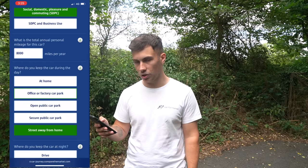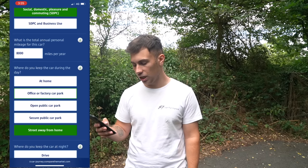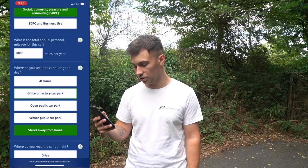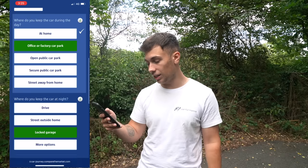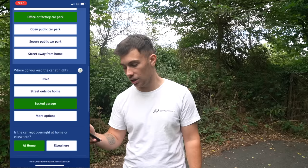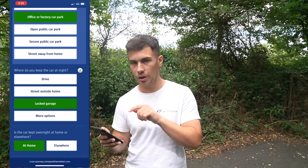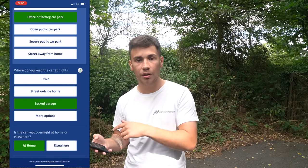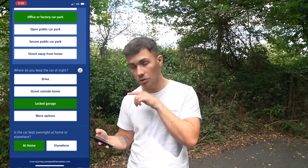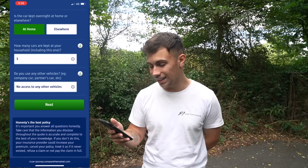I always think street away from home could be the cheapest, but we'll say an office or factory car park for now so I can show you the differences afterwards. Then we'll say we leave it in a locked garage at night. I usually find that street outside home is cheaper — so if you have a garage or a driveway, obviously don't lie, but if you can leave it outside your home I'd recommend doing so. We'll say three cars in the household.